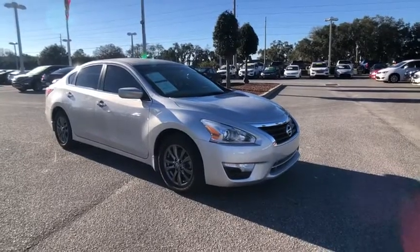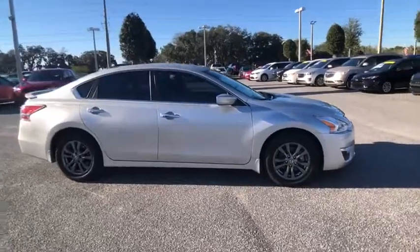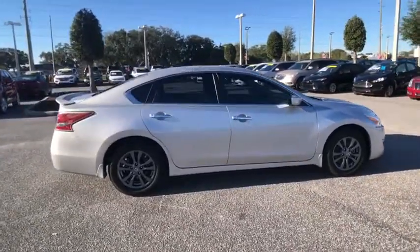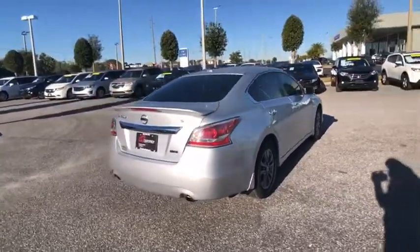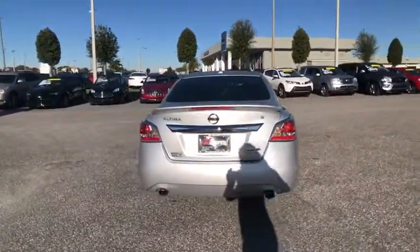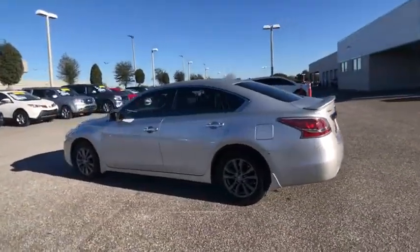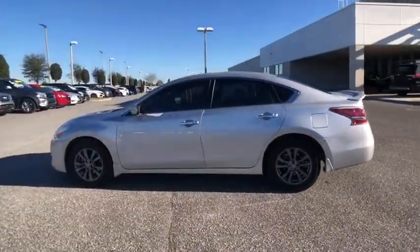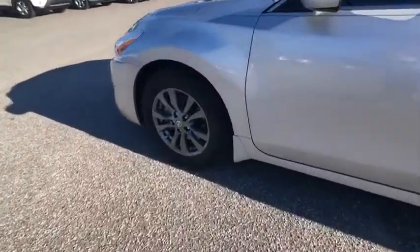Looking for the right vehicle? Check out the 2015 Altima. The Nissan Altima offers advanced features to make life easier, including push-button ignition, which comes standard. Combine that with a powerful V6 or efficient four-cylinder engine, six standard airbags, and over 5,000 quality and performance tests, and you'll see the Nissan Altima is made to drive and built to last.